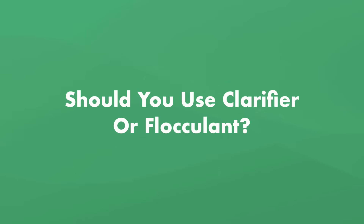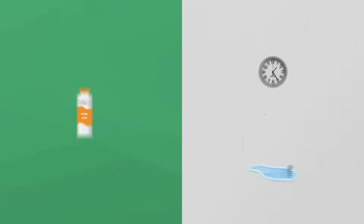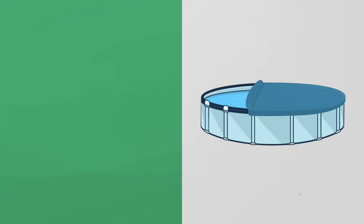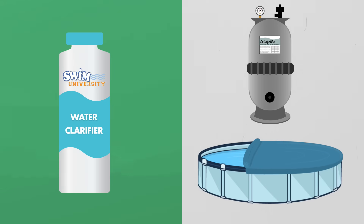So which one should you use? If you want your water clear ASAP or you've got a really cloudy pool, then go for pool flocc — the vacuuming takes more work, but it's faster. If you just opened your pool or it's just a little cloudy, opt for the pool clarifier. You'll also have to use pool clarifier if you can't vacuum to waste or bypass your filter.